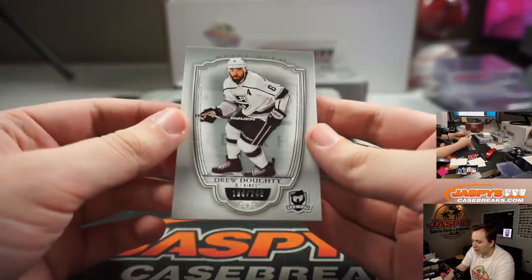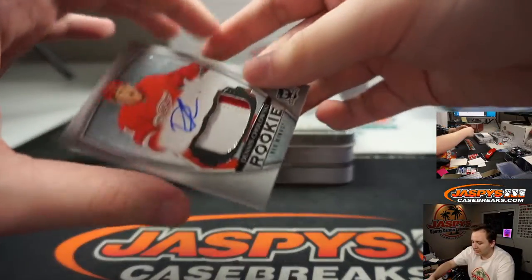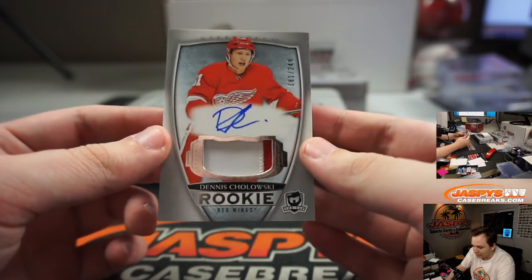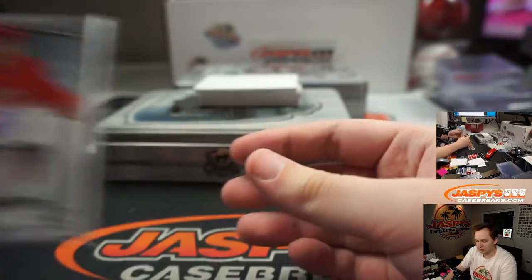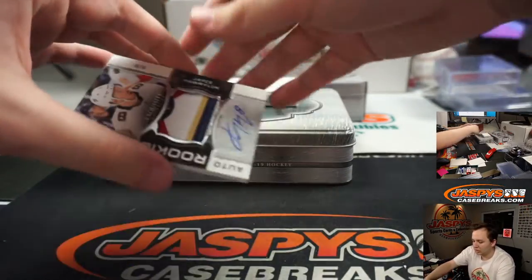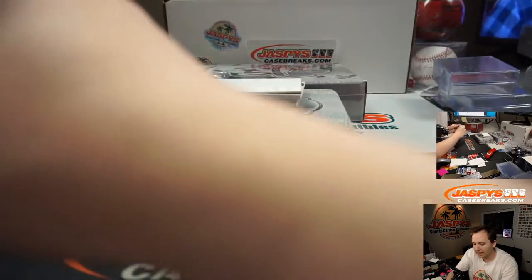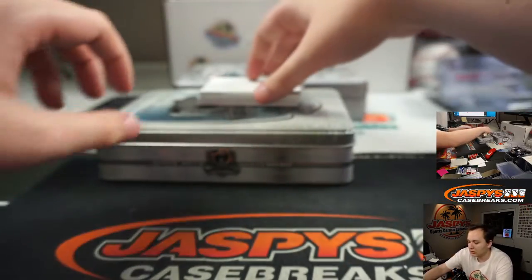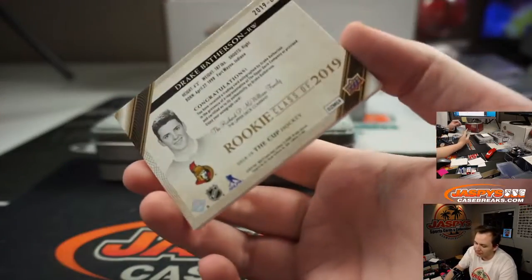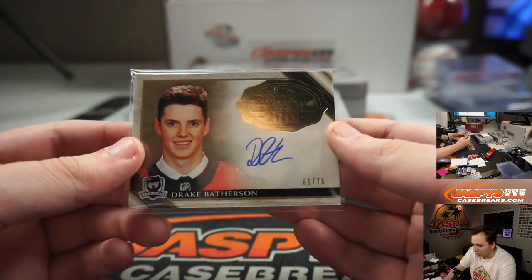All right — Drew Dowdy, number 249, Kings — Josh Bruce. For the Red Wings, Dennis Cholaski, number 249, two-color patch auto — Mike Samich. Oh, nice patch here — eight of eight, Jace Powerlock for the Florida Panthers. Eight of eight — Stevens Moody with that one. Nice auto rookie exquisite patch right there, Jace Howelluck. We got a Drake Batherson, 61 of 75, for the Ottawa Senators — that's going out to Robert. Rookie class of 2019 auto.